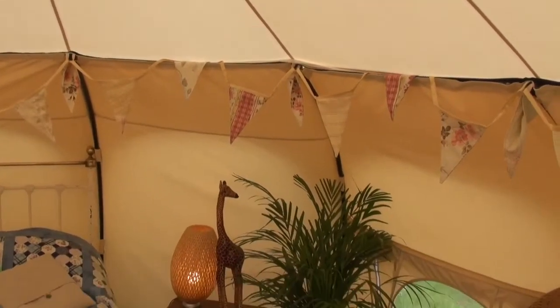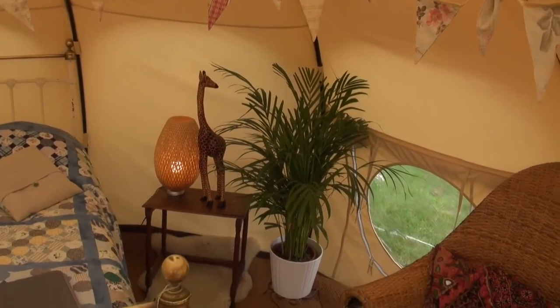It just feels so spacious inside. Yes, so compared to a bell tent of the same size, you can really get head height all the way to the edges.